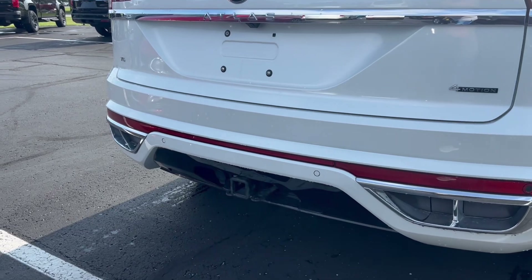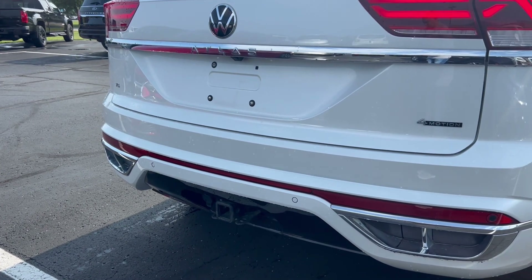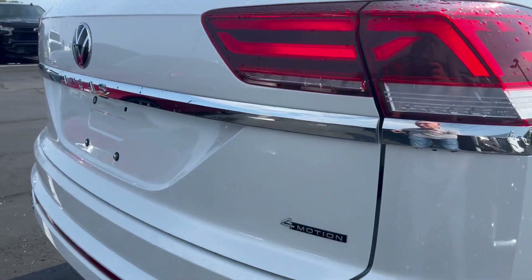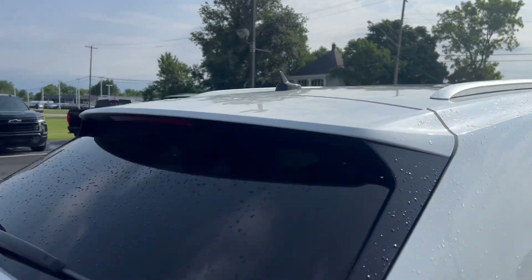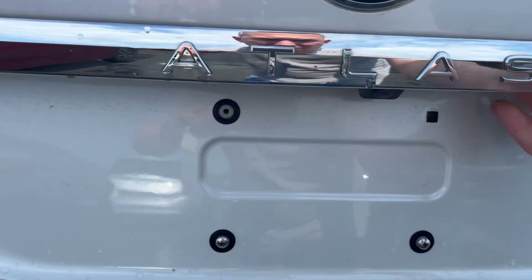In the back here, you can see it does have the hitch. Raising that power liftgate.